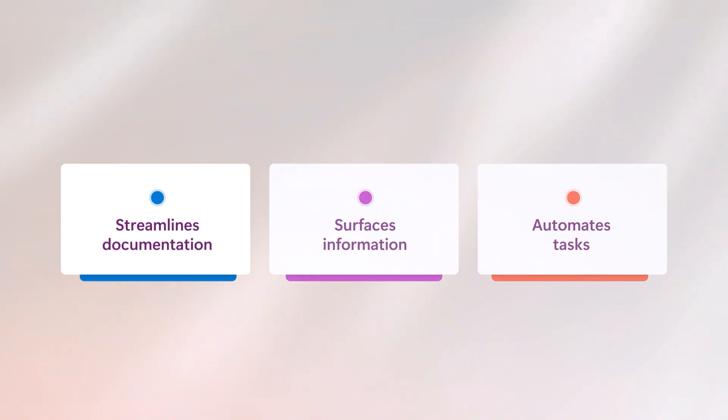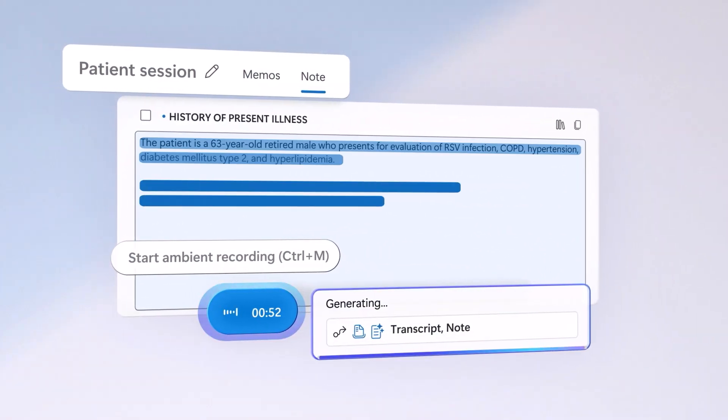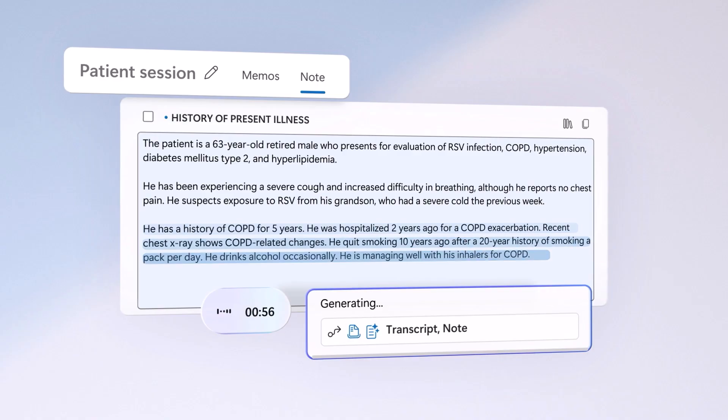How does it work? Dragon Copilot streamlines documentation, surfaces information, and automates tasks. Copilot transforms the patient conversation into a carefully constructed note while you're talking with your patient.